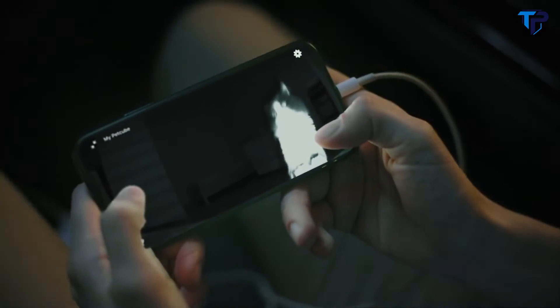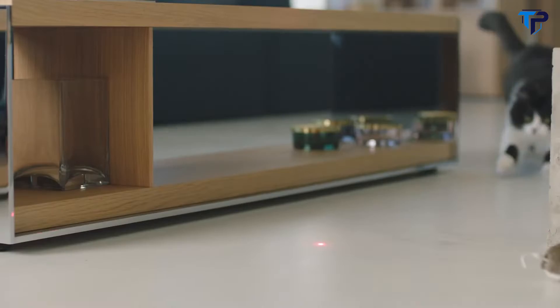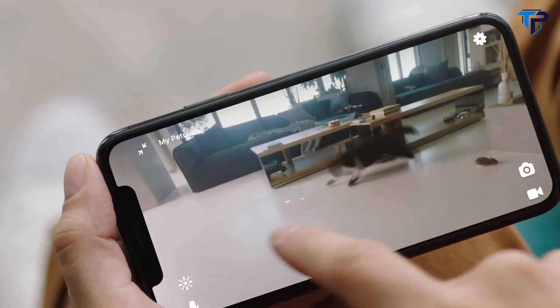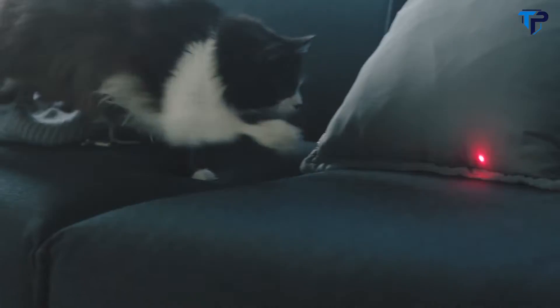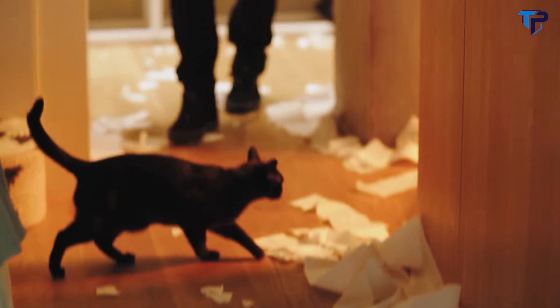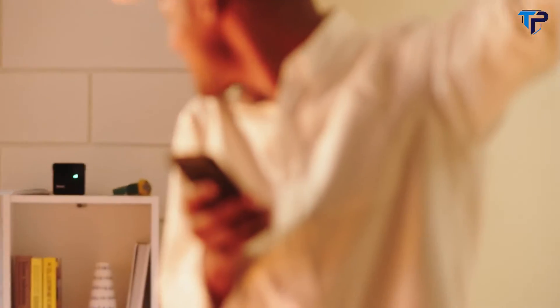One of the best features is the laser game — play chase with your pet anytime and keep them in shape. Look at her go! Pet Cube can even order you a new toilet paper on Amazon Alexa when it sees you're on a roll.